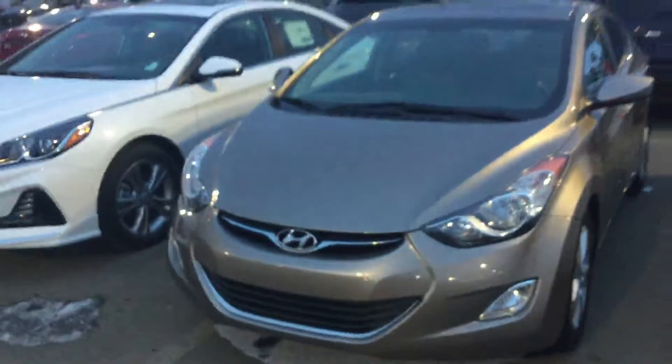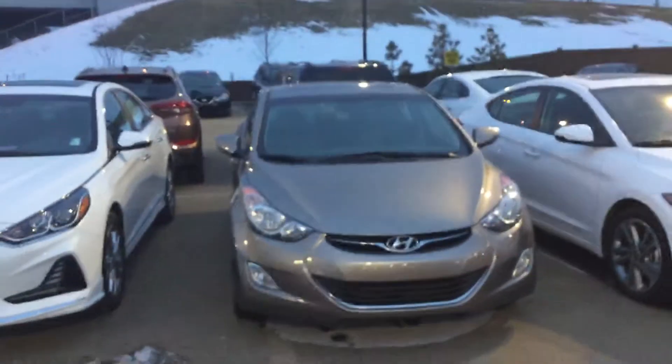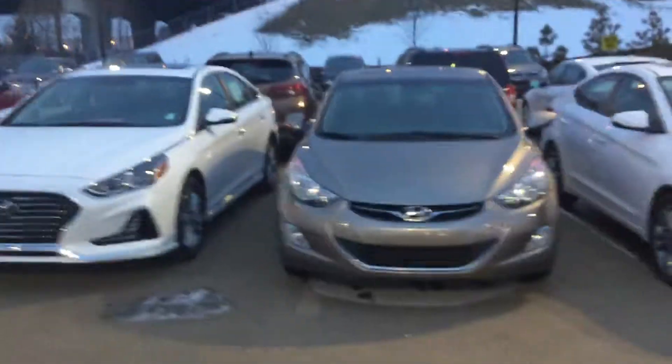That's how the key looks. So this is your 2013 Hyundai Elantra. If you have any questions or anything, feel free to contact me at 780-371-3700. Bye for now.